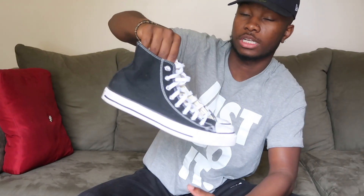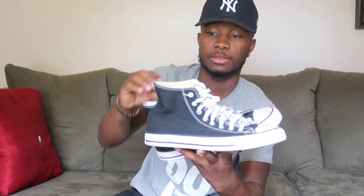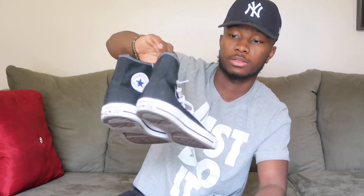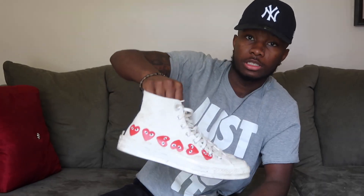These are the Converse highs — my favorite. I love Chucks in general. The high tops — I can best fit in these. The black ones are in good condition. These are the black high top Converse.